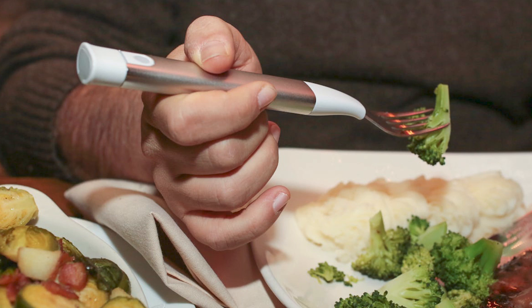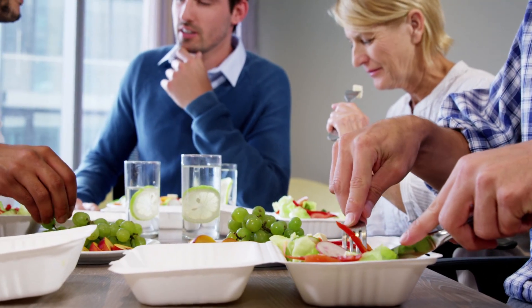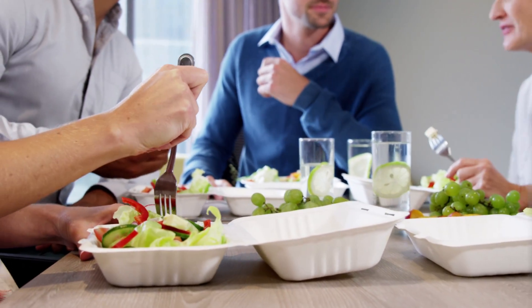Number 6: Smart Fork. The fork is a type of utensil that uses technology to help you eat more slowly and mindfully. The fork typically has sensors that can detect how fast you are eating and will vibrate if you are eating too quickly. The idea behind the fork is to help you eat more slowly, which can be beneficial for digestion and weight management. However, it's not a substitute for healthy eating habits. Ultimately, the best way to eat healthy is to make conscious choices about what you eat and how much you eat.